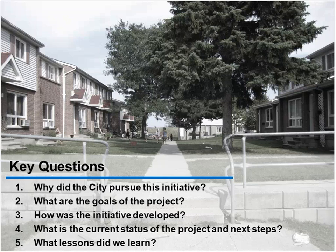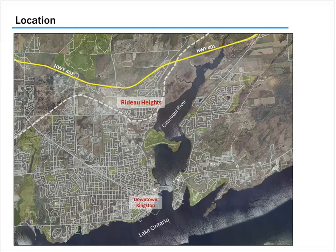To understand the history, you have to know a bit about where the neighborhood came from. You can see downtown Kingston in the south on Lake Ontario. Farther north is Rideau Heights — the dashed line is the train line, and then there's the 401. It's somewhat distant from downtown where a lot of services, cultural amenities, and commercial areas are. The isolation has been a challenge in this neighborhood for some time.